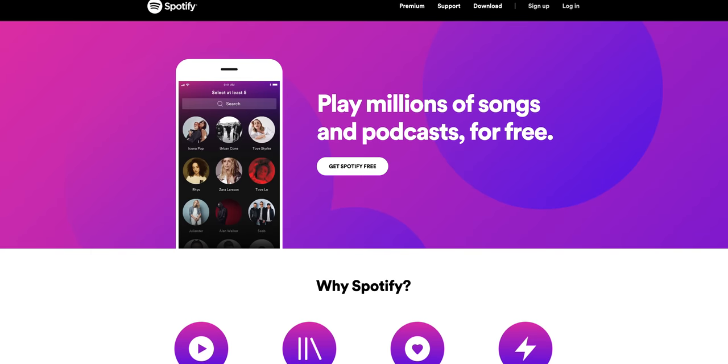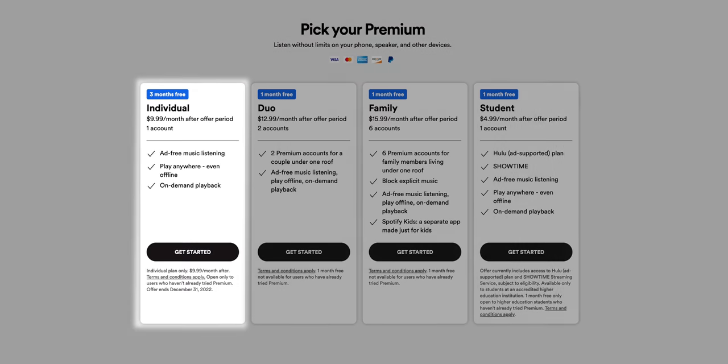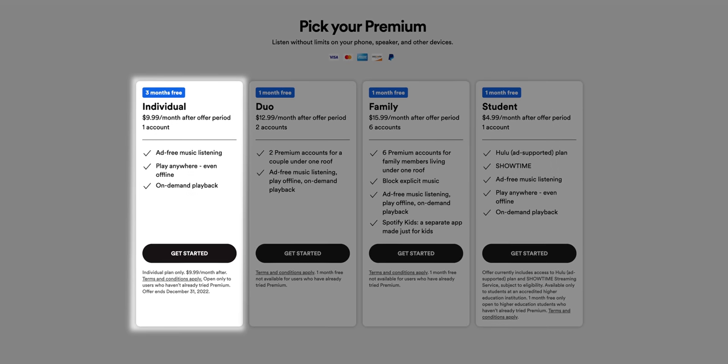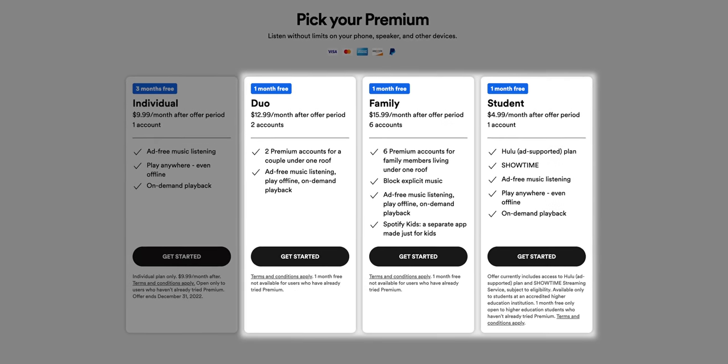Apple Music doesn't offer a free streaming plan, but it does offer a free trial for new subscribers. This usually ranges from a standard one-month trial to a generous six-month trial period, which you can receive with the purchase of any eligible audio device, such as a pair of AirPods. On the other hand, Spotify offers a free streaming plan, which is fine so long as you're willing to put up with ads, limited track skipping on mobile, limited audio quality, and no offline listening. If you can't put up with those caveats, Spotify Premium individual plans are priced at $9.99 per month — $1 cheaper than Apple Music. Spotify also offers plans for students, couples, and families, with a three-month trial for new individual subscriptions, or a month free for Duo, Family, and Student subscriptions.